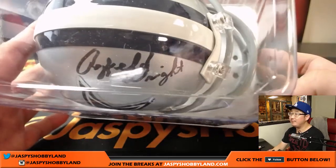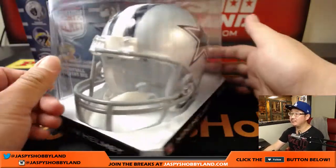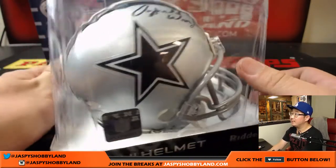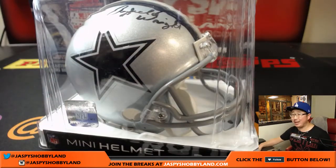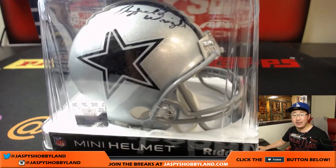There is his autograph. Another one for the NFC East. There you go. Mike Coates, another mini helmet coming your way. Another old-school guy for your helmet right there.